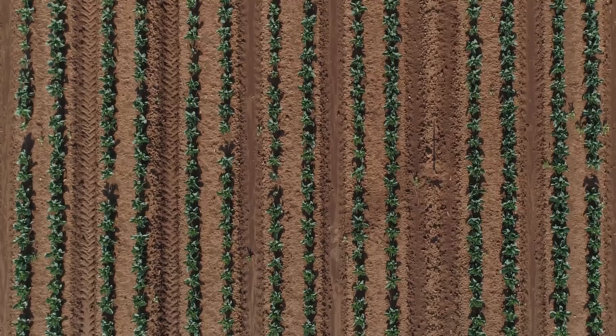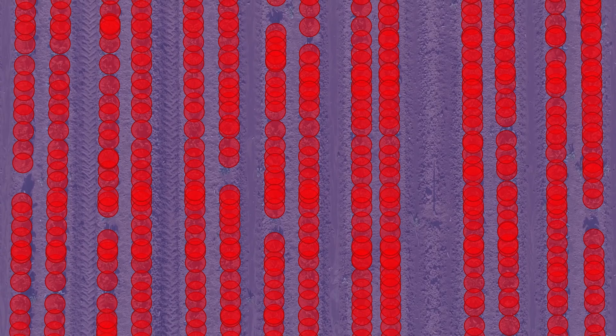One is around plant counts and understanding exactly how many plants are in the field, how many plants have established, and then we can start doing forecasts for how much is going to harvest and add value to businesses further down the supply chain that are trying to market that produce to the retailer and onwards to the consumer.